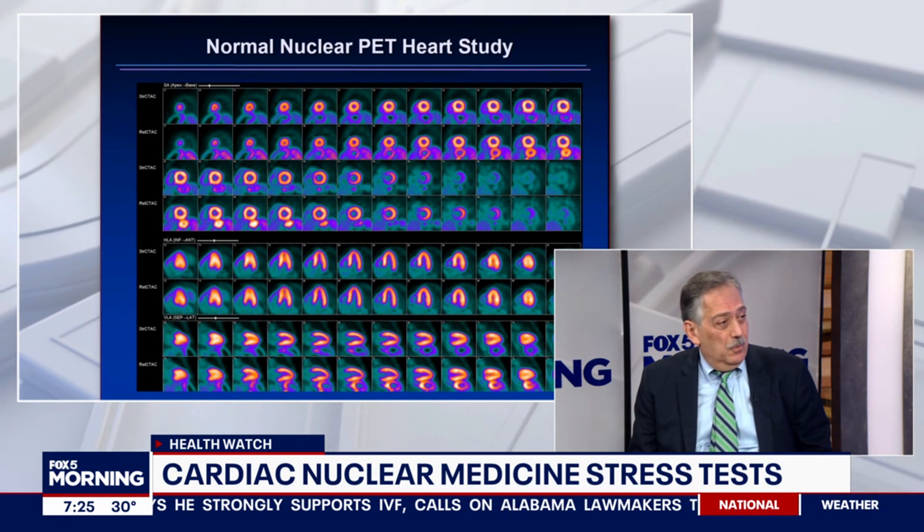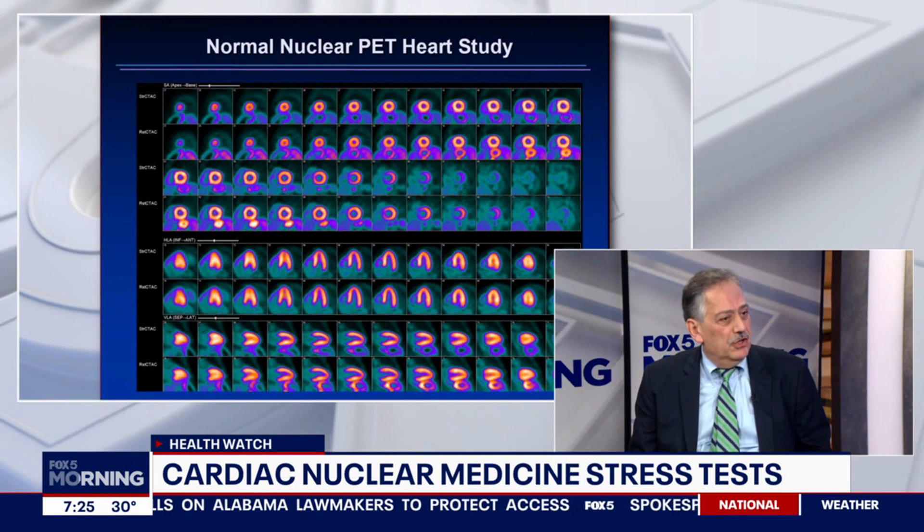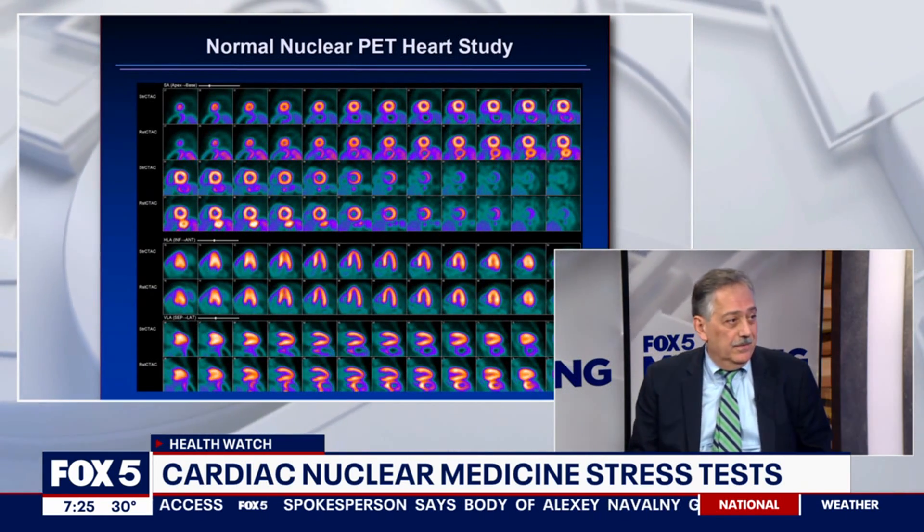In the United States, one out of seven deaths in the country is from atherosclerotic heart disease. So identifying disease early and preventing it is an important goal. Tell us about the nuclear stress test — what is this and how does it help?